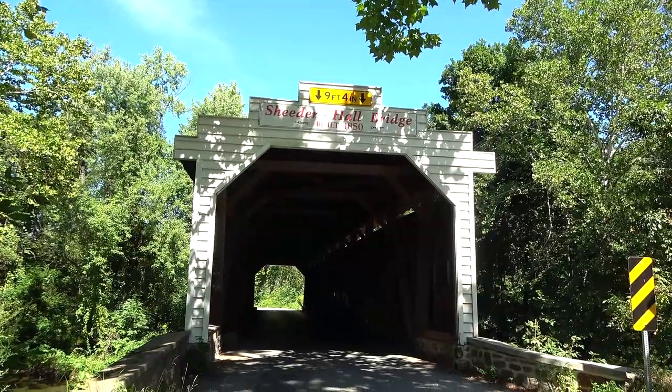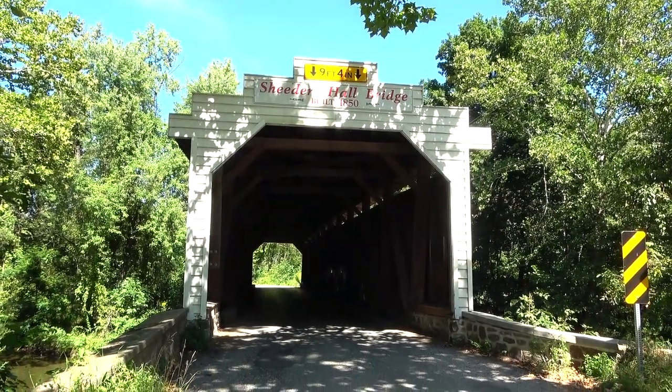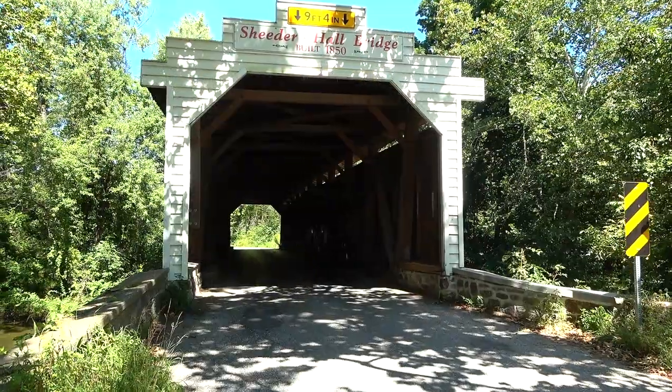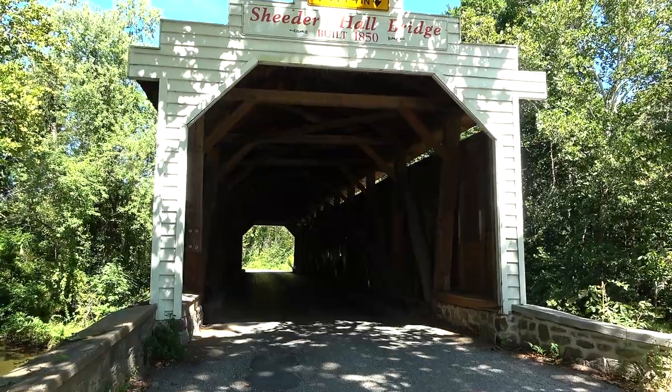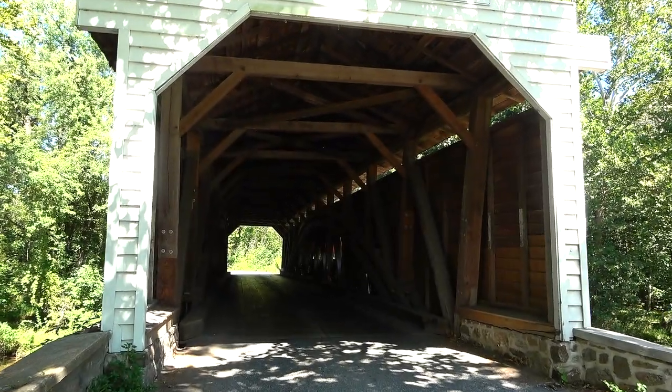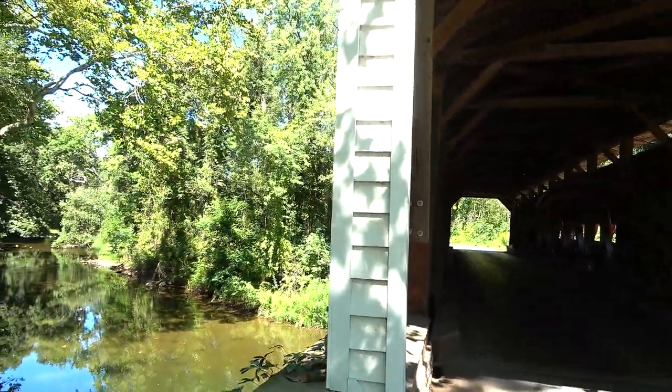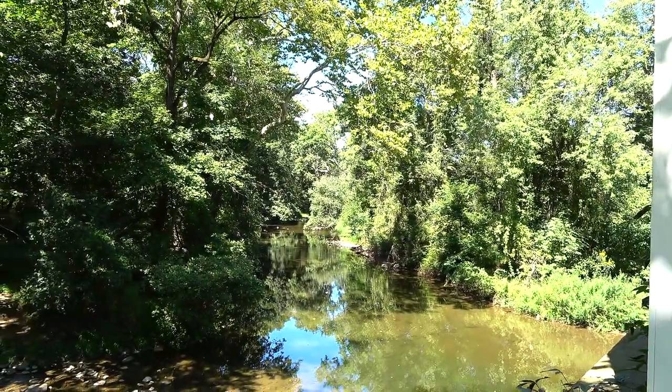It goes over the French Creek, just like the other one we did today. Let's go for a walk across this one. I think we can take our time on this one. The other one we visited today we kind of had to rush through — just so much traffic coming through. But wow, beautiful stream, this is French Creek.